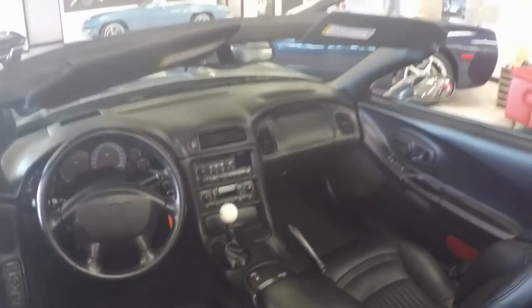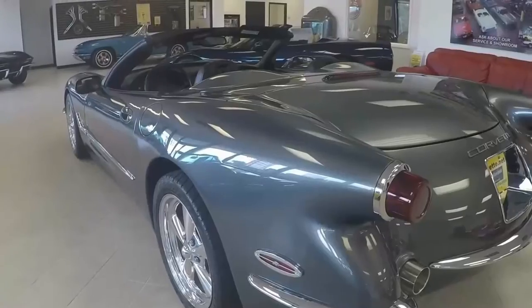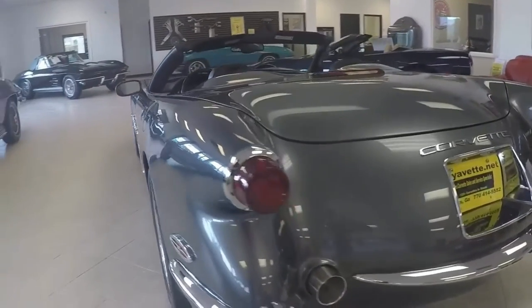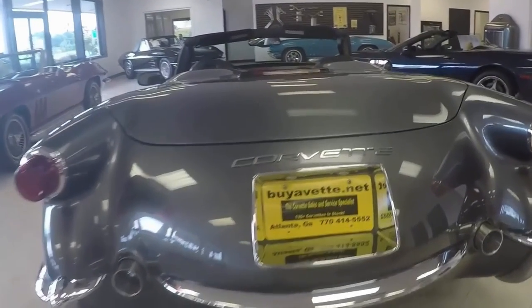It only has like 13,700 miles. It's got the 1SB preferred equipment group which includes things like heads-up display. You can look it over at the website and see the exact description that our inventory guy has posted.